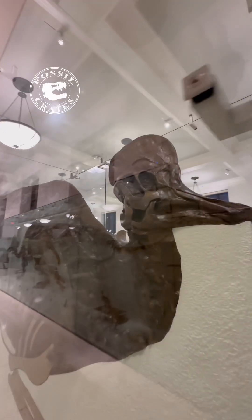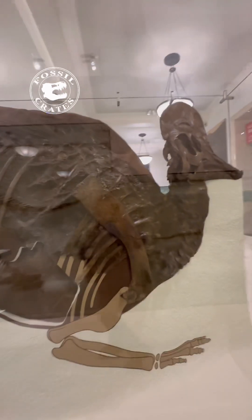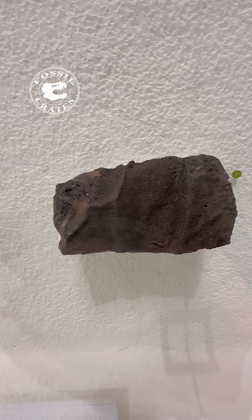The holotype of Corythosaurus on display at the American Museum of Natural History. This holotype has skin impressions preserved with it, something of a rarity in the dinosaur world. And yet, for Corythosaurus, it's almost common. Sadly, the best preserved specimen is at the bottom of the ocean.